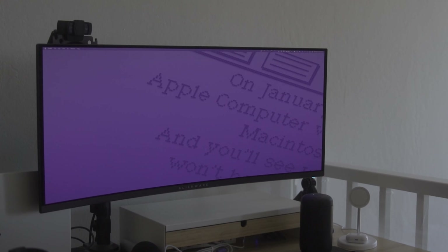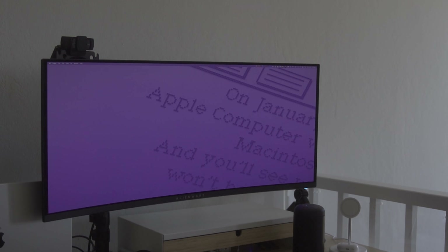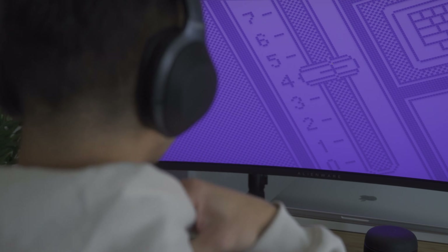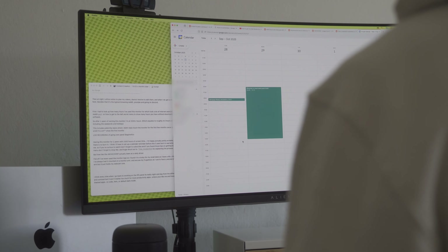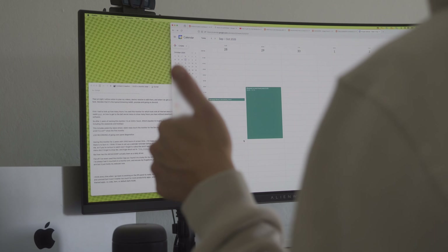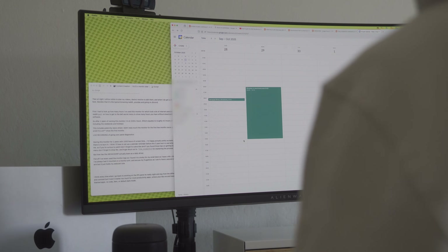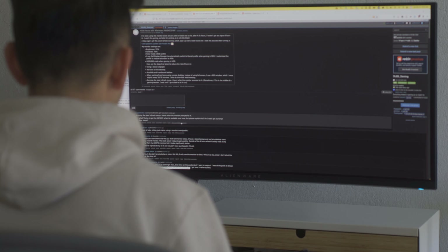Having this monitor for two years with 3,300 hours of screen time, I'm happy — actually pretty ecstatic — to say that there's no burn-in. I'm going to have to set up a calendar reminder before this three-year burn-in warranty runs out. If you're curious to watch for the three-year experience, please don't forget to subscribe. And shoutout to tim_inside2523 for explaining the process pretty easily.